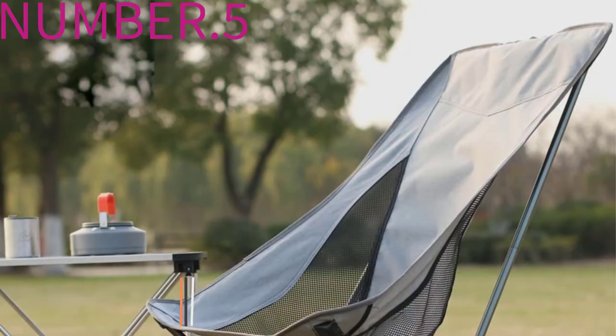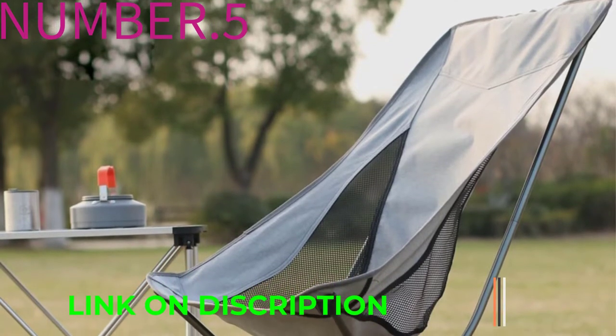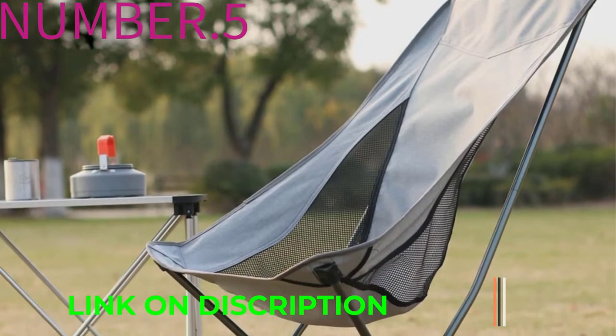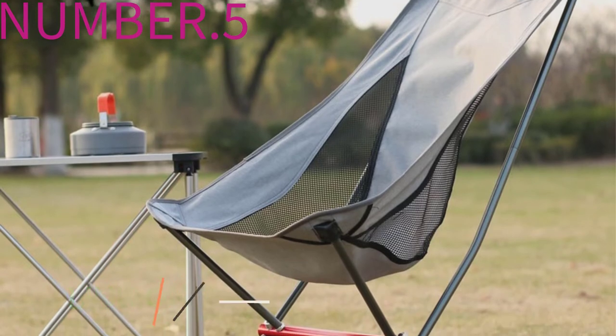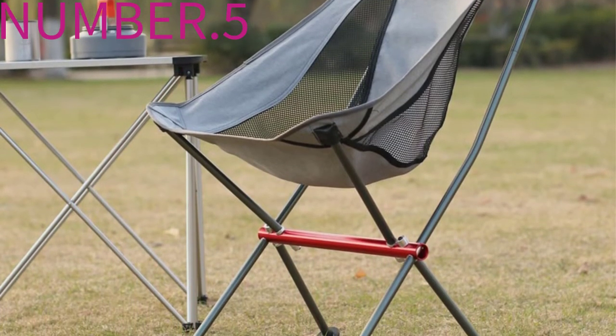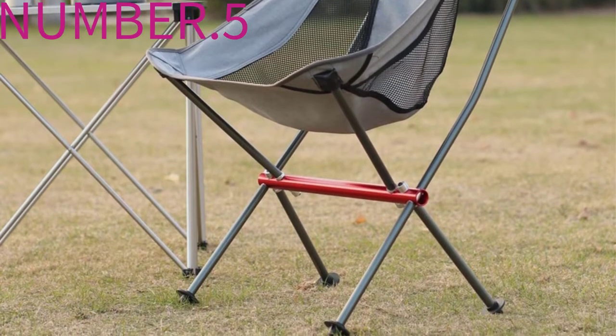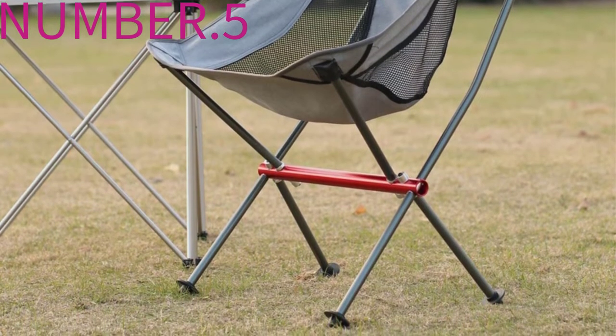There's an insulated cooler attached to the left armrest, plus a handy side pocket that means you won't have to leave your phone and wallet in the dirt. Korean brand Helinox has been at the forefront of ultralight camping chair tech since the early 2010s, while this particular chair may still be too heavy.